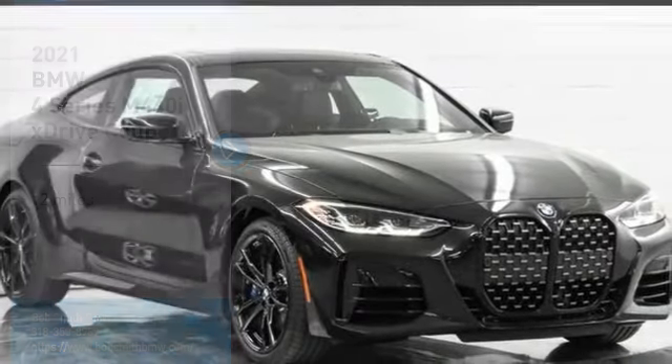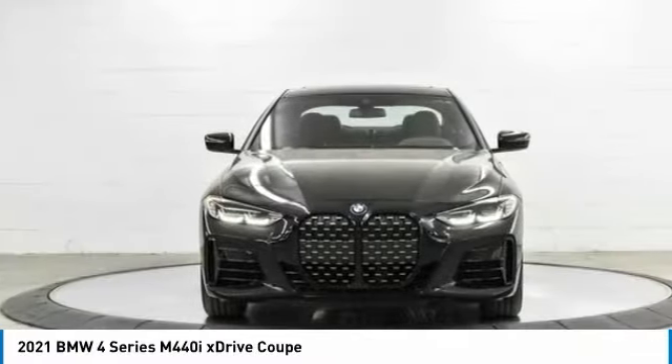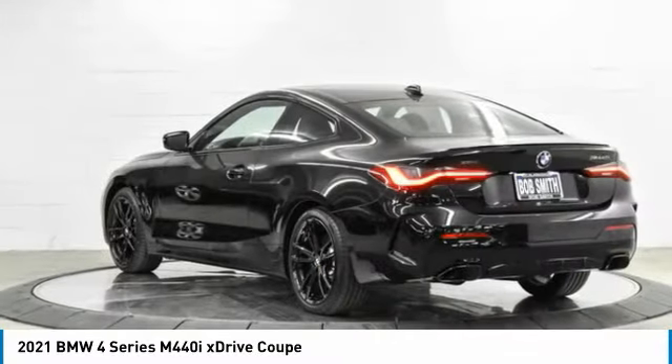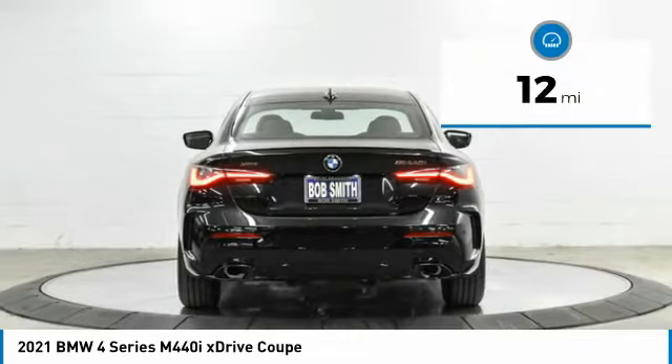We are pleased to show you the 2021 BMW 4 Series. The BMW 4 Series is a powerful machine which comes with impressive handling, upscale interiors, and it delivers on BMW's ultimate driving machine. This vehicle has less than 100 miles.